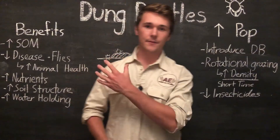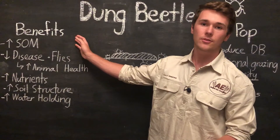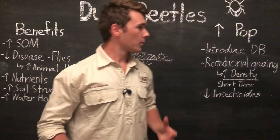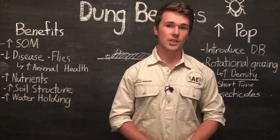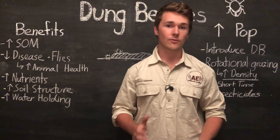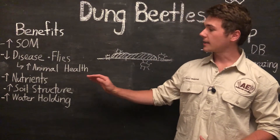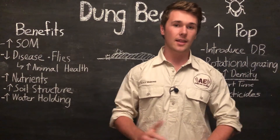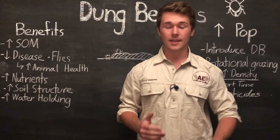So there we have it — that is the function of dung beetles on our farm. They contribute so many benefits that we really want to try and support their population size, and we can do that in a number of different ways. If you liked this video, make sure to check out some of our other videos on animal production, plant production, and regenerative agriculture. My name is Till Simmons from AgriSoul, and this is AgriCoach Explained.